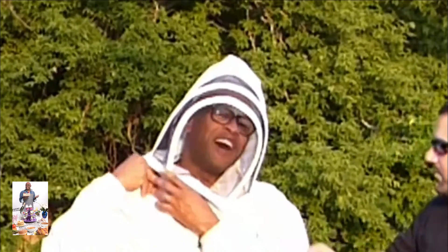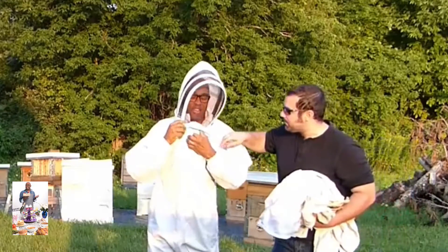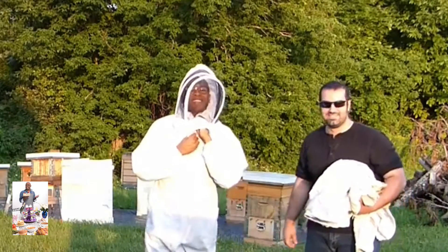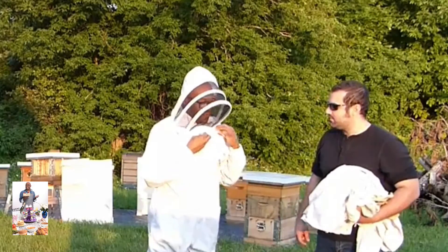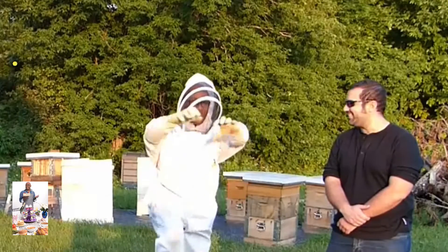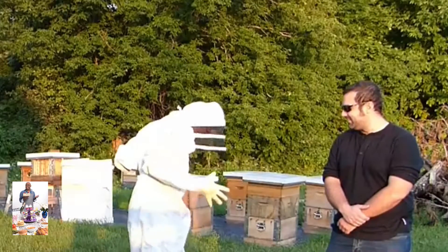I feel like a real big beekeeper now. It'll be my luck that I got bees all up in my bonnet — literally. I feel like a stormtrooper. Wax on, wax off. Ready.